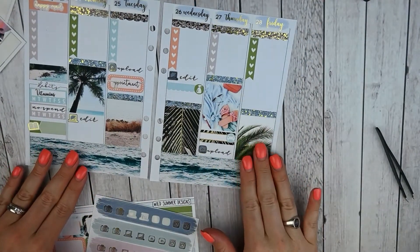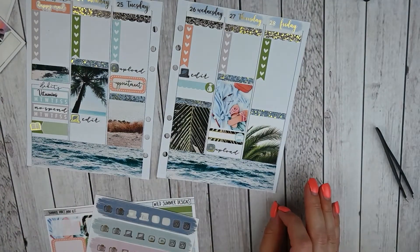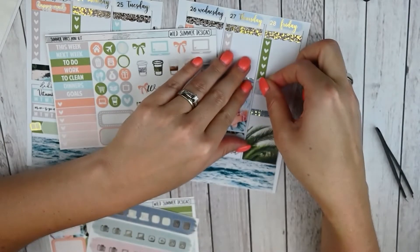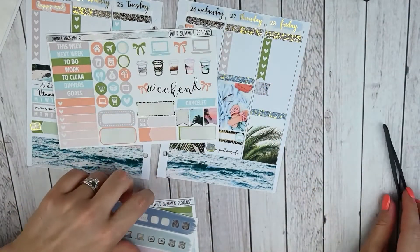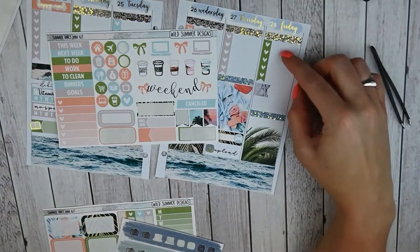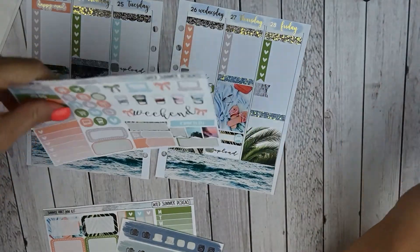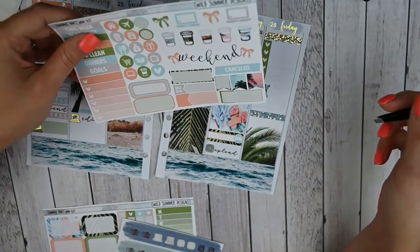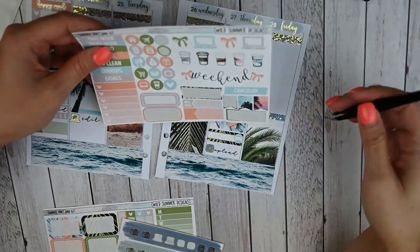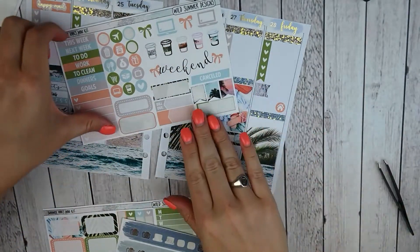Moving on to Friday — I'm going to have a ton of to-dos, but the main one is that I need to be completely packed, so I'm going to use one of these flags for packing. I'm probably going to go ahead and upload all my videos for the next week this day as well, probably put that in my to-do list. I also need to bring my oldest dog to my mother-in-law's house; my in-laws are keeping our oldest dog, and then our two younger dogs are staying at the boarding facility. I'll use the house icon for bringing her over — perfect, so that is it on Friday.